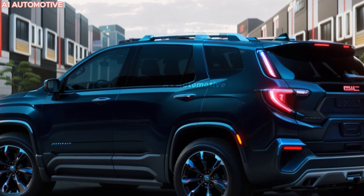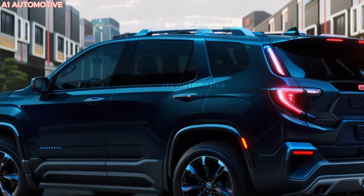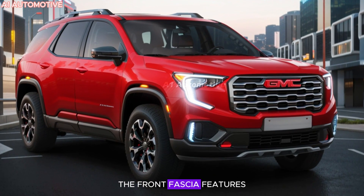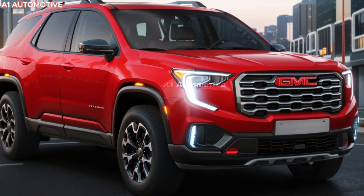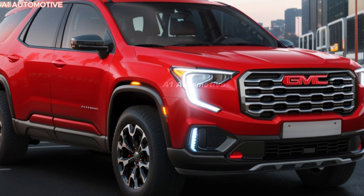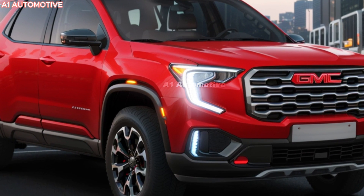The exterior of the 2025 GMC Acadia has been redesigned to reflect a more rugged and modern aesthetic. The front fascia features a bold, enlarged grille with chrome accents flanked by sleek LED headlights that provide excellent illumination. The sculpted body lines and muscular wheel arches give the Acadia a robust and athletic stance, while the available 20-inch alloy wheels add to its commanding presence on the road.